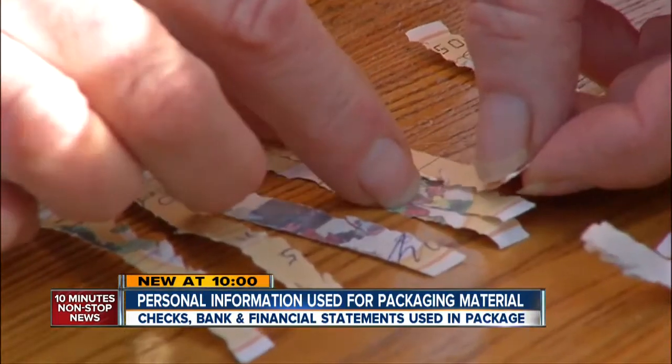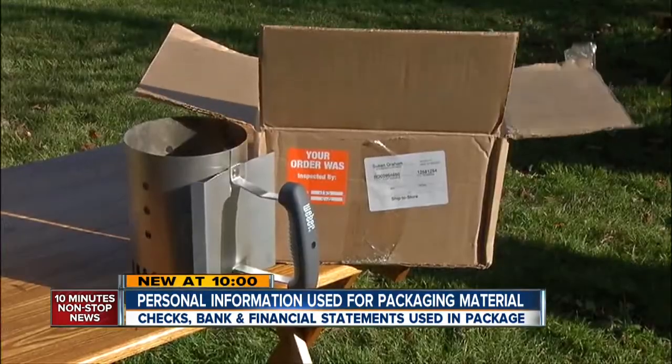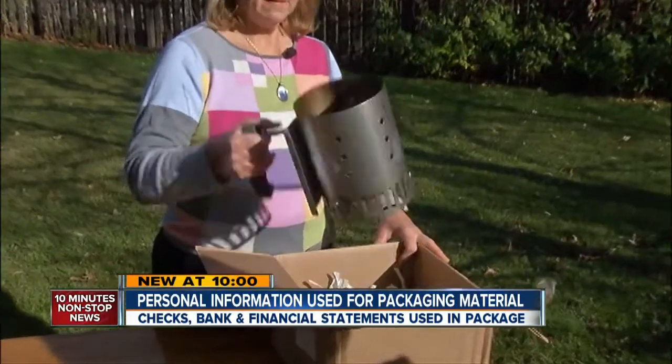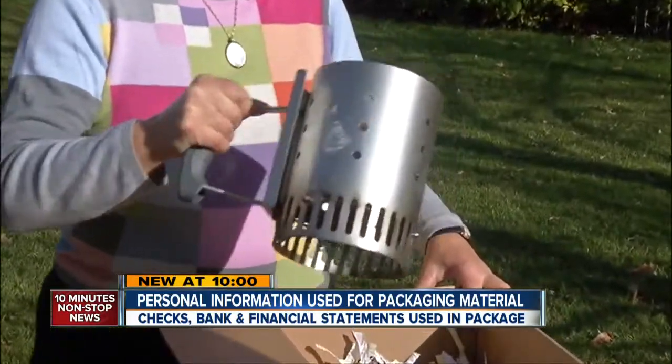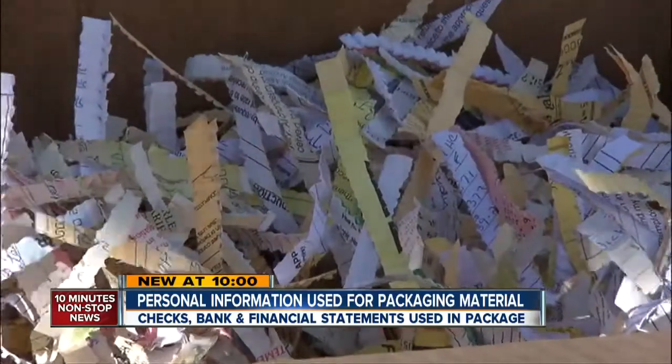Susan Graham is good at solving puzzles. After she ordered a package online from Home Depot and picked it up at this Fort Collins store — 'I ordered this little chimney fire starter' — her fire starter came with a puzzle of its own: the packaging material.